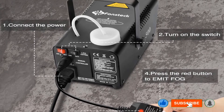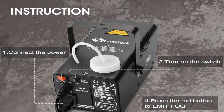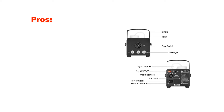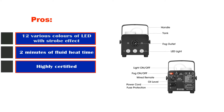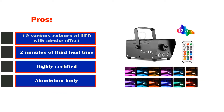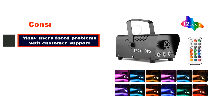In case of overload, the auto shut-off feature activates and the fog machine shuts down. The detachable handle makes it easy to carry the product around during any event or party, and it is ideal for enhancing the atmosphere of any place. Pros: 12 various colors of LED with strobe effect, 2 minutes of fluid heat time, highly certified, aluminium body. Cons: many users faced problems with customer support.